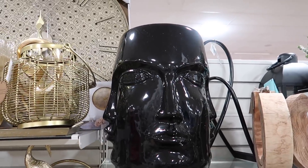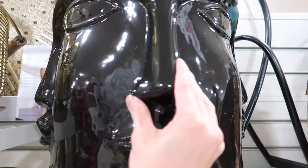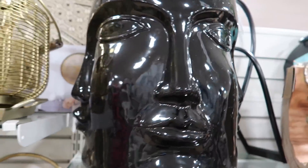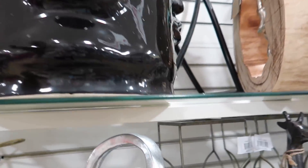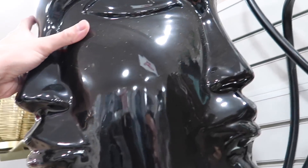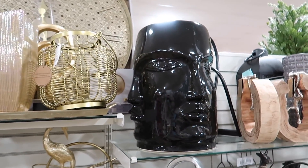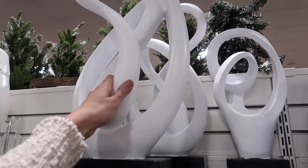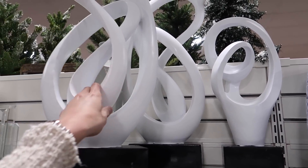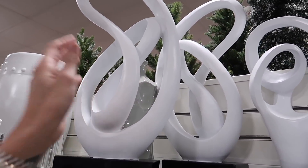Oh my gosh, this little stand reminds me so much of a Jonathan Adler piece. I actually bought one of these a long time ago from HomeGoods. Lots of large sculptures here — this one is $39.99, not exactly my style, but if you've been looking, they're really heavy and good quality.